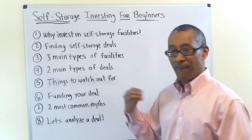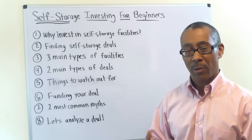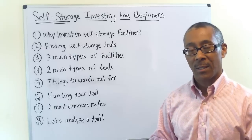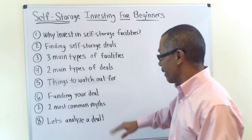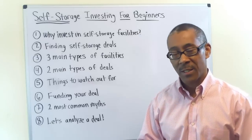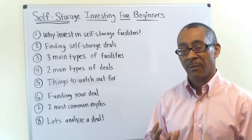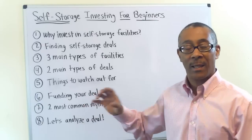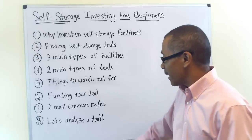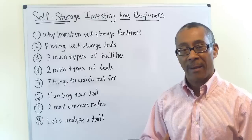Number six: funding your deal — who are the sources of funding to purchase your very first self-storage facility. Number seven: the two most common myths I've seen as a coach, mentor, and advisor with people investing in self-storage facilities. And lastly, we're going to analyze and break down a real live deal.